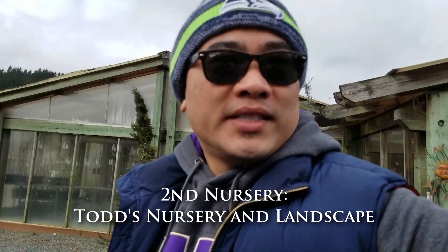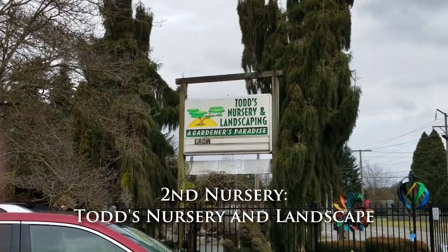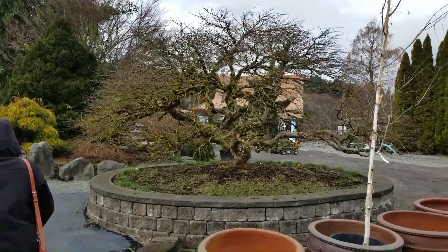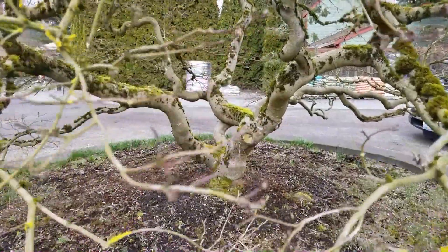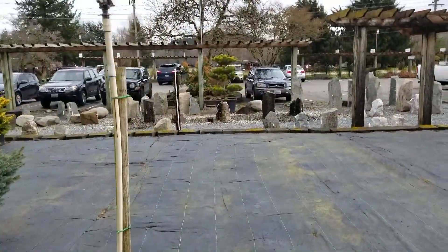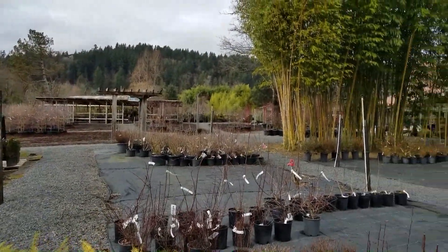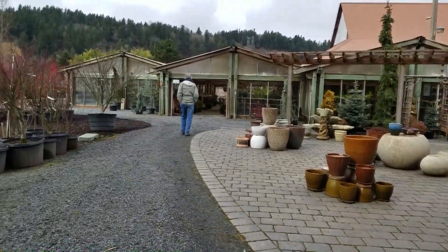Second stop — we've moved on to Todd's nursery here in Puyallup. This place is actually pretty big. They've got tons of pots, large rocks, maples, pine trees, just about everything here. It's well landscaped. Looks like there's a decent amount of material for soil and gravel and things like that. Really a neat place. We're going to check out to see if there's any nice bonsai nursery stock.